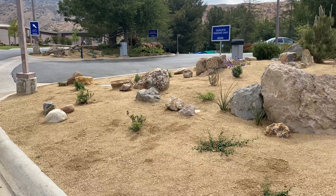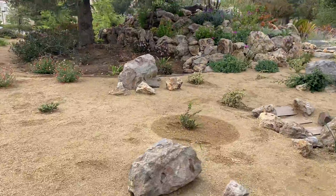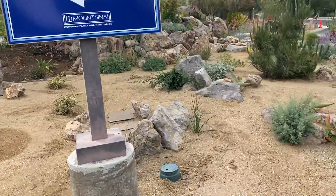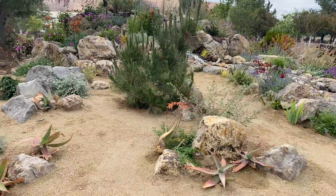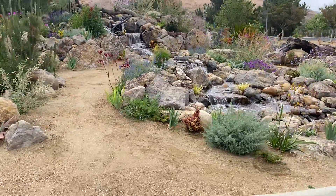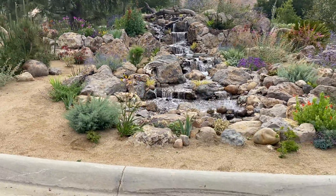Hi my friends, it's James here with Dreamscapes. This is a comprehensive tour of one of our recent dreamscapes that we've created. This is a 70-foot long pondless waterfall with drought tolerant plantings that we've created. We brought in about 150,000 pounds of stone for this project.